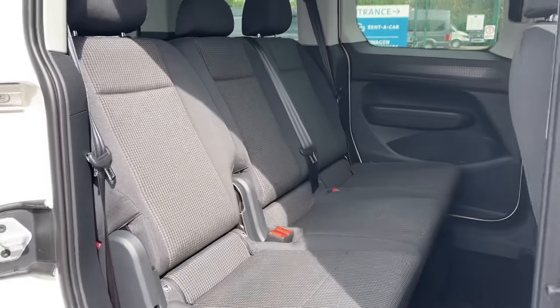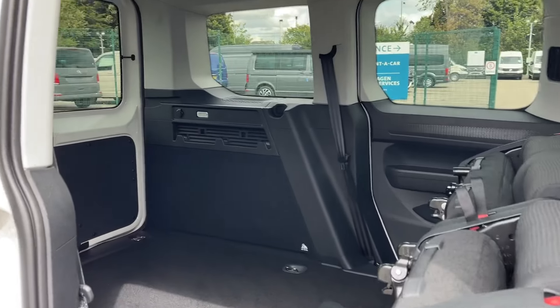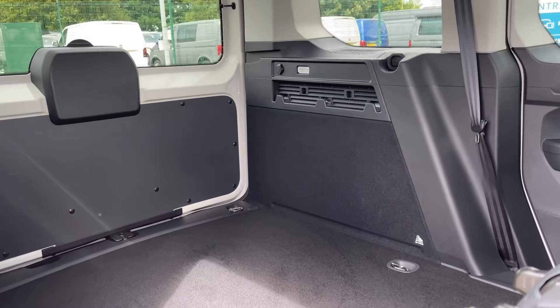The rear seats can be folded down as necessary to suit your needs, and there are lashing points for transporting cargo.